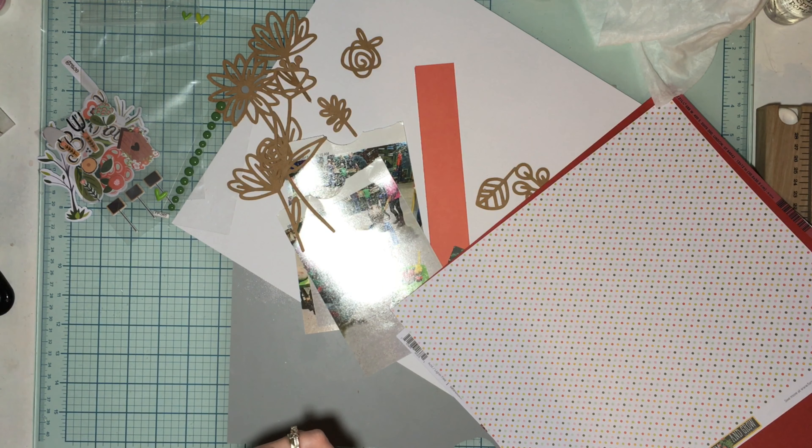If you want to grab some of these cut files, which I highly recommend you do, Confessions of a Paper Addict's website will be linked down below, as well as the Facebook group where you can go show off what you've created, see what others have created, get some inspiration — all of the above. We will with open arms invite you to share. We love seeing what people have created with the cut files especially. Thank you so much for watching. We'll see you next time. Bye!